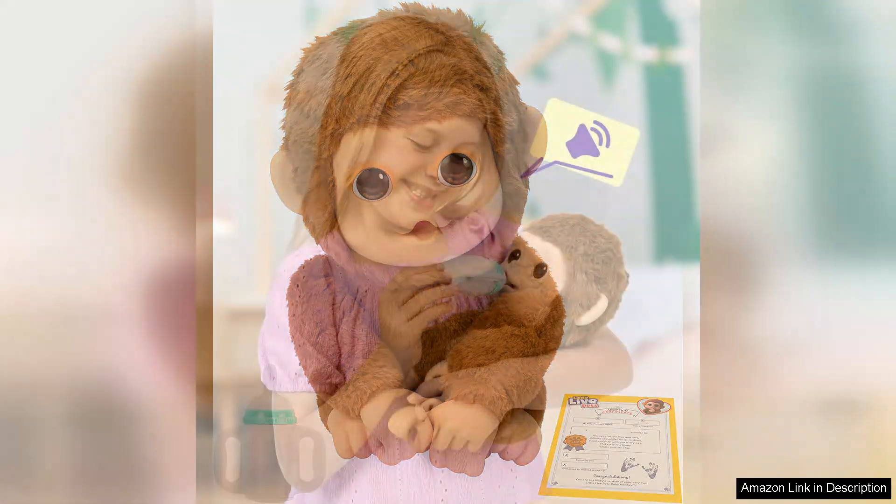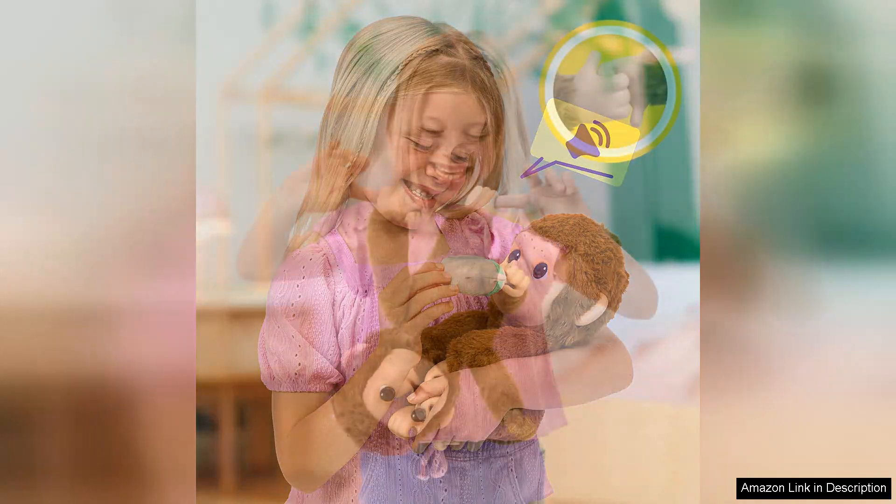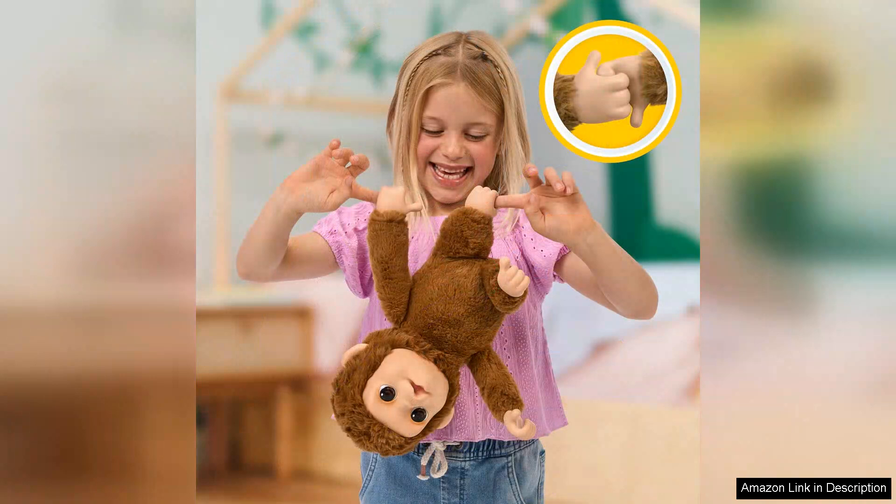One of the standout features of My Baby Monkey is its impressive range of over 50 sounds and movements. The monkey responds to touch and motion, providing endless opportunities for fun and interaction. Whether it's chattering playfully, singing sweet tunes or reacting to your child's actions, it creates a delightful experience that keeps kids entertained for hours.